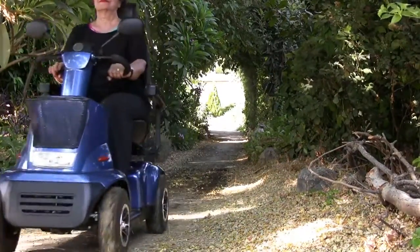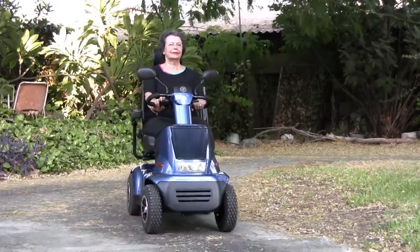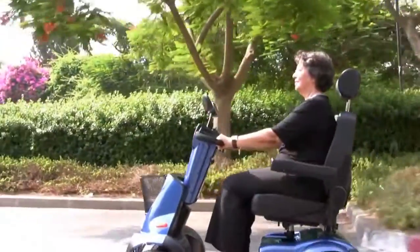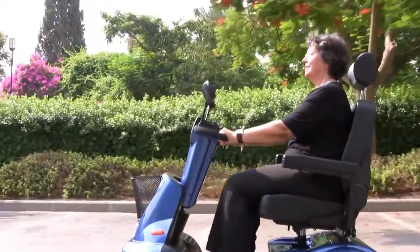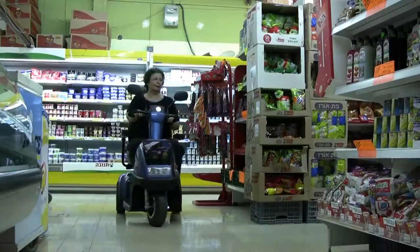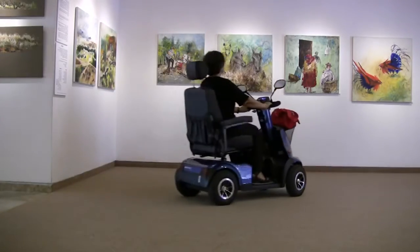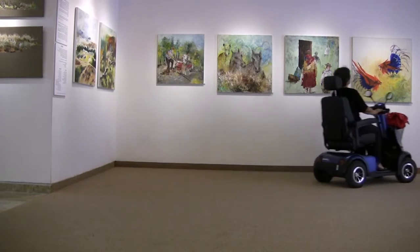Breeze C is the most advanced mobility scooter of its category, allowing you to enjoy the combination of advanced technology and design. It is a mid-sized scooter made for the urban environment. The Breeze C provides perfect mobility in narrow and crowded areas.